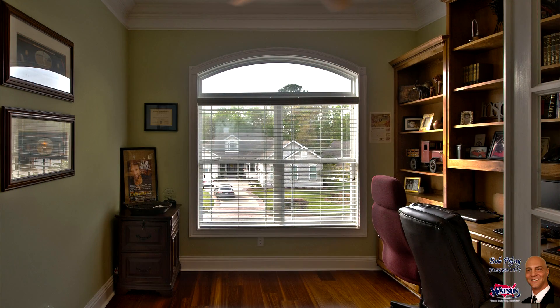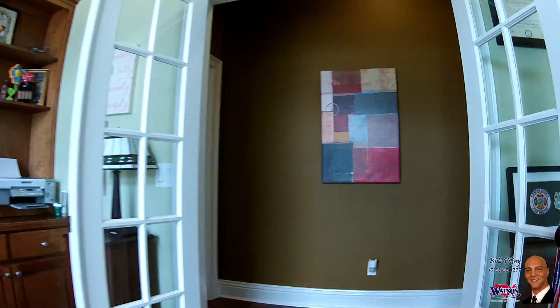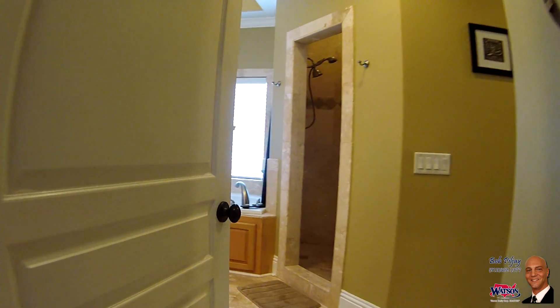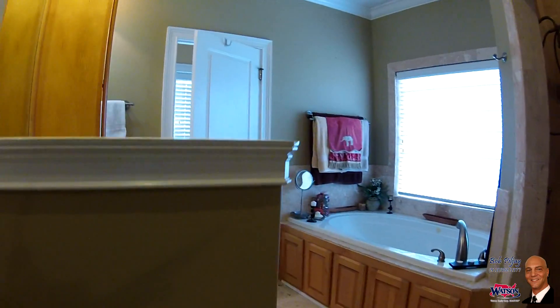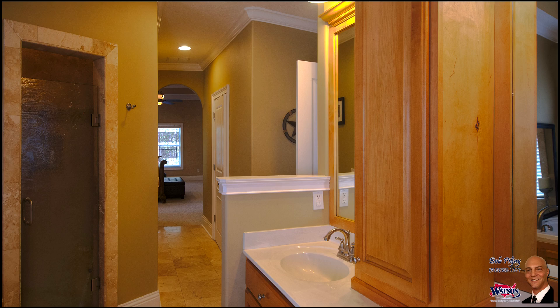As we pass through your welcoming foyer, let's take a look at your master quarters. Continuing the cherry wood flooring and solid oak built-ins, this owner's office will make work never seem a chore, offering loads of space for books, computers, and even cherished collectibles. Whether a relaxing bath or invigorating shower, this master bath is built to please — travertine throughout makes it both beautiful and functional.